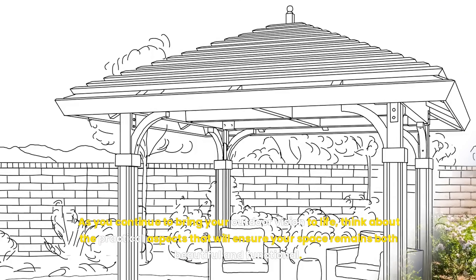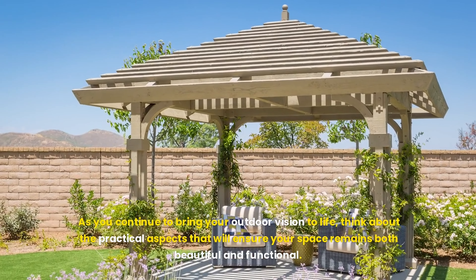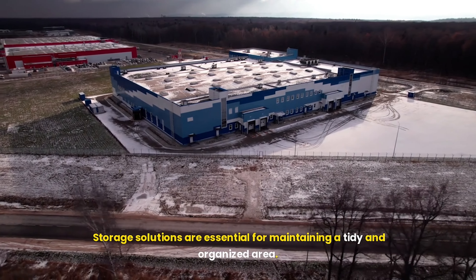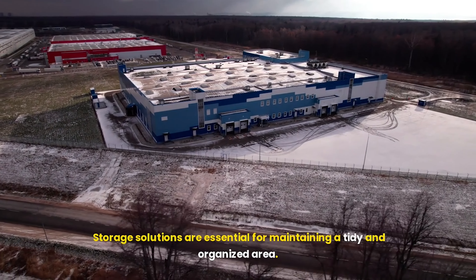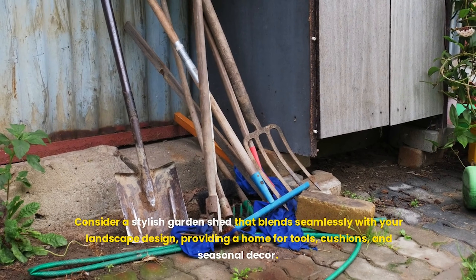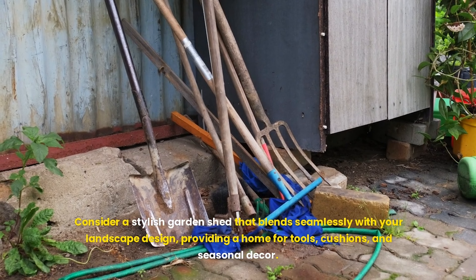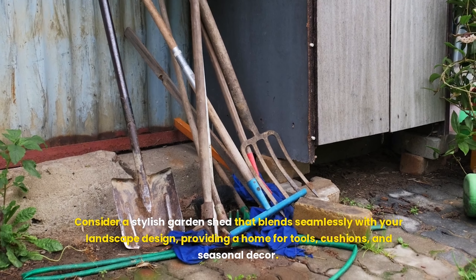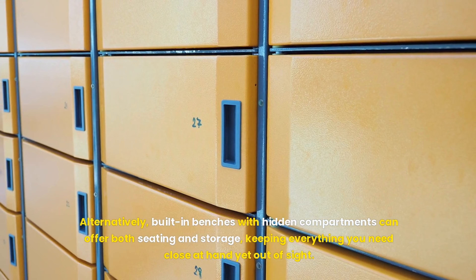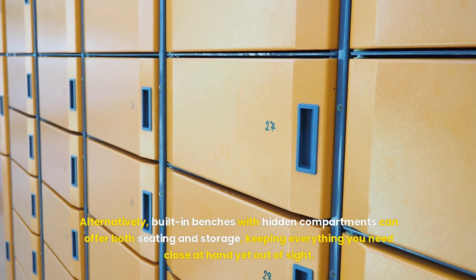As you continue to bring your outdoor vision to life, think about the practical aspects that will ensure your space remains both beautiful and functional. Storage solutions are essential for maintaining a tidy and organized area. Consider a stylish garden shed that blends seamlessly with your landscape design, providing a home for tools, cushions, and seasonal decor. Alternatively, built-in benches with hidden compartments can offer both seating and storage, keeping everything you need close at hand yet out of sight.